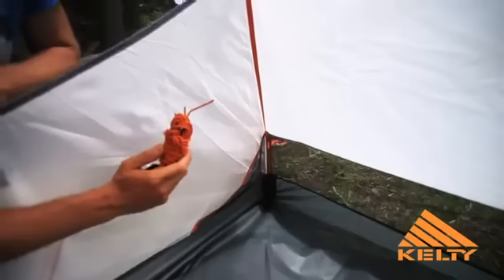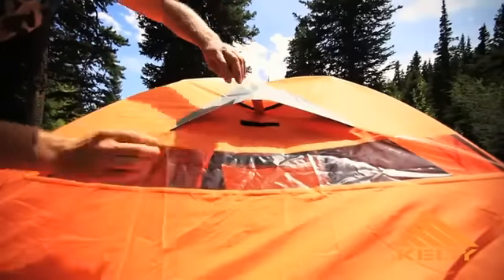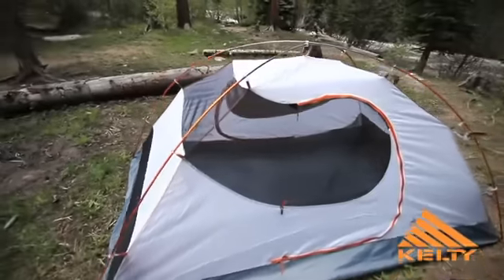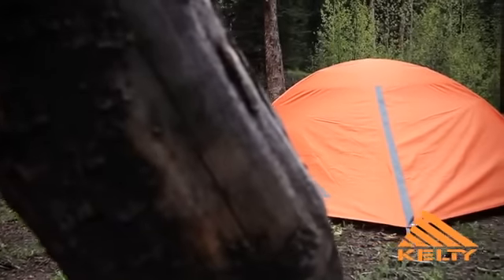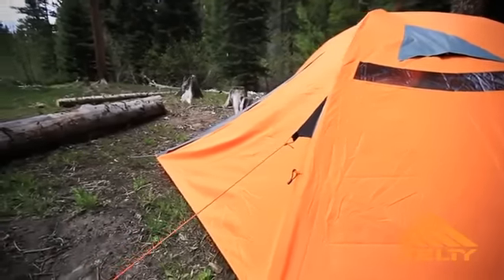The fusion seams, strategically placed internal pockets, and the external fly vents. This tent is perfect for any sort of three-season camping. So whether you're going for extended stays or just a quick overnight, the Gunnison Pro will be your go-to tent.